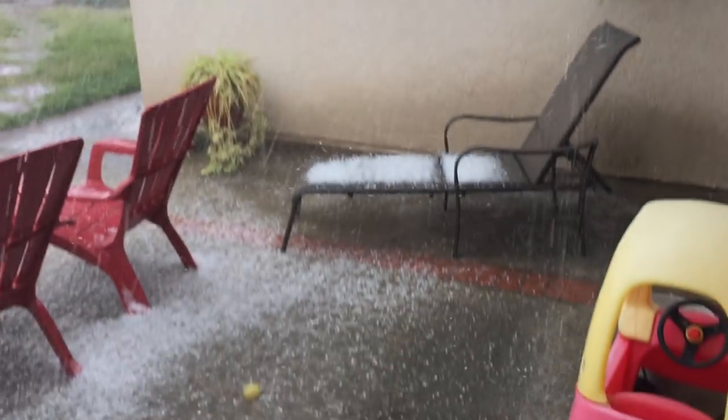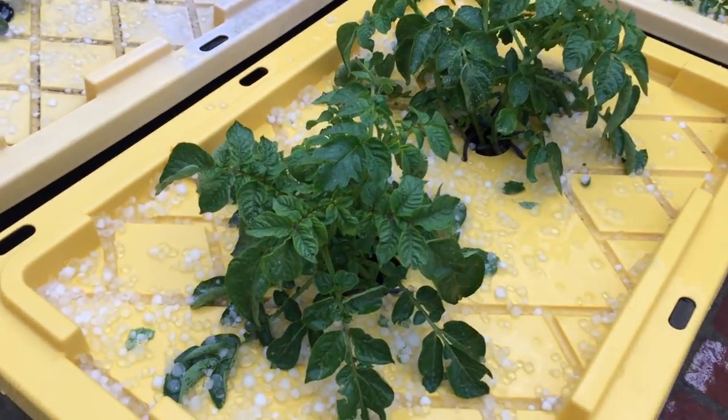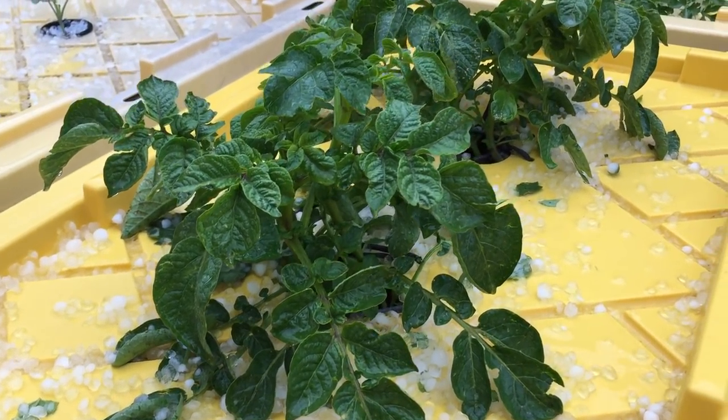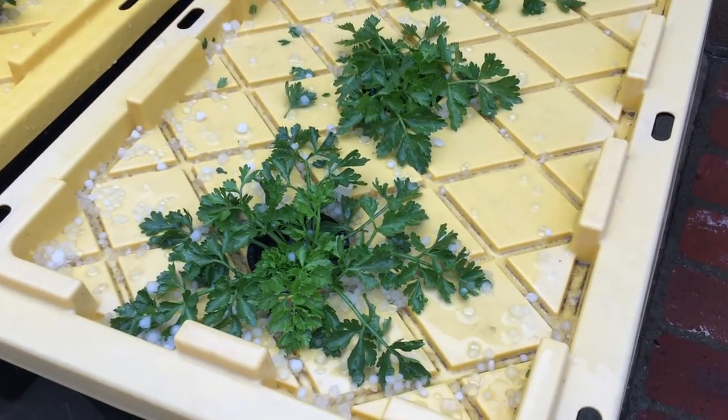The hailstorm was scary — thought everything was going to be lost. There was a little more leaf damage in the hydroponics, just because the impact between the lid and the hailstones tore up some of the leaves.